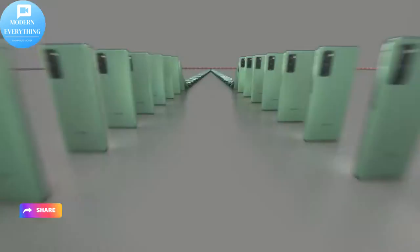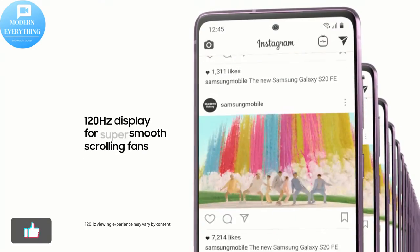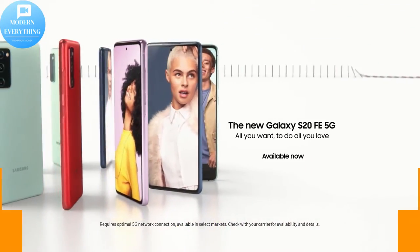Samsung Galaxy S20 FE 5G, Factory Unlocked Android Cell Phone, 128GB US version Smart Phone. Pro Grade Camera, 30X Space Zoom, Night Mode.